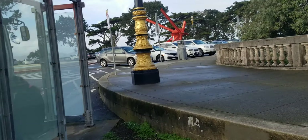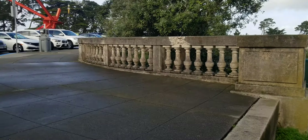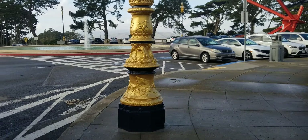Sutro Tower kind of stands over the Haight-Ashbury district, so the Haight is just to the left of that tower. We still have a few minutes until the bus takes off, so let me show you around.